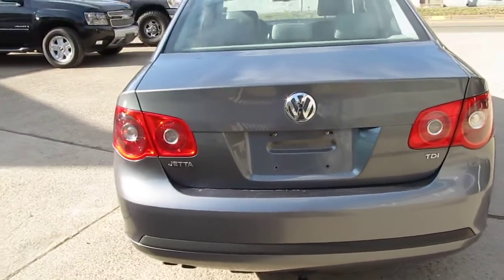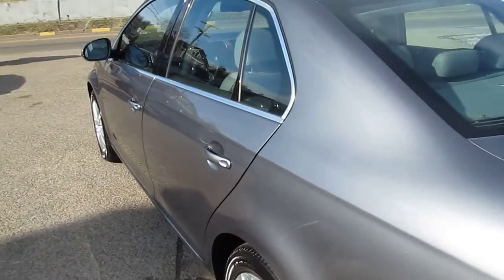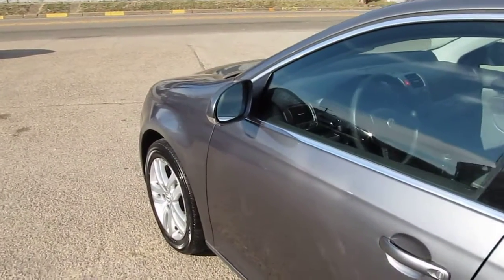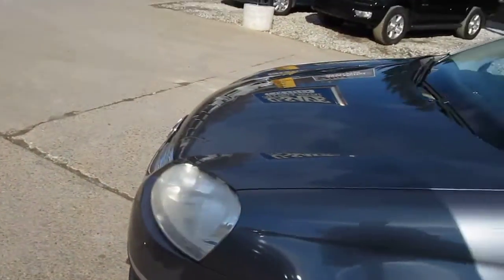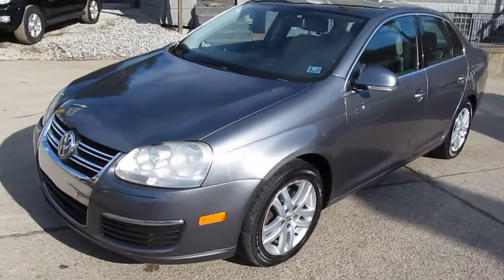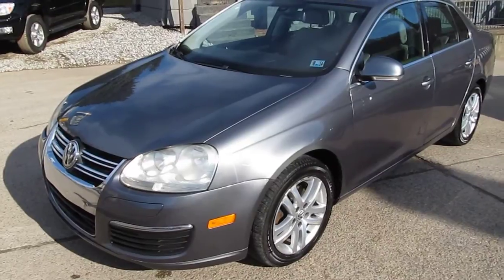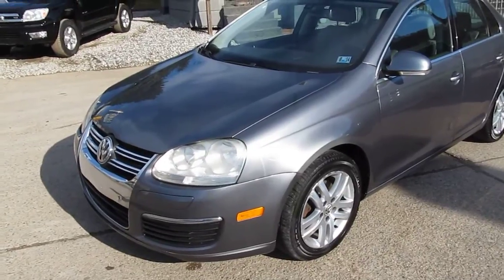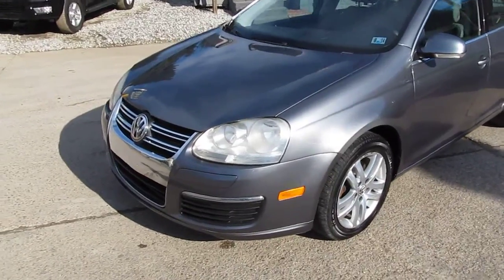It is a one owner, and if you know anything about these Jettas, these are the ones you want for fuel economy. I've had this vehicle for about a week and a half, been driving it myself, and the computer shows I'm averaging 49 miles to the gallon, which in these cars is very easy to do. The 1.9 liter TDI is one of the most efficient motors Volkswagen made — you could fill up the tank and go over 700 miles on one tank of gas.